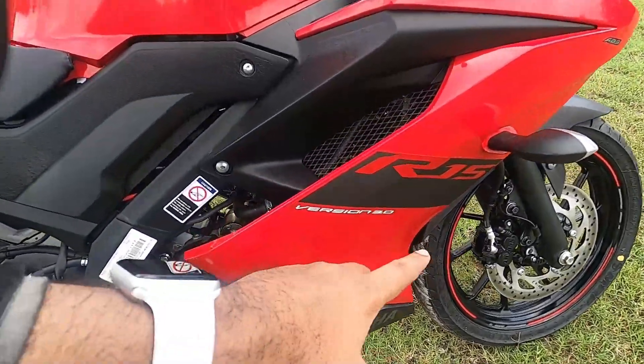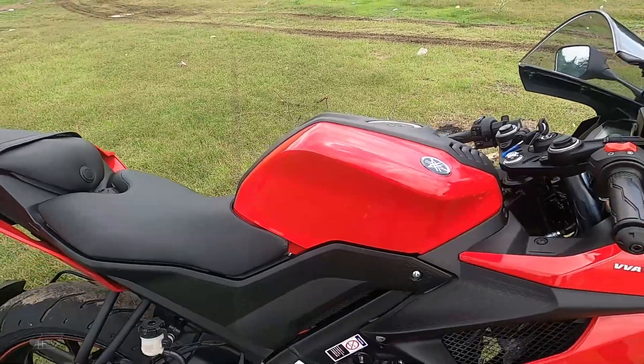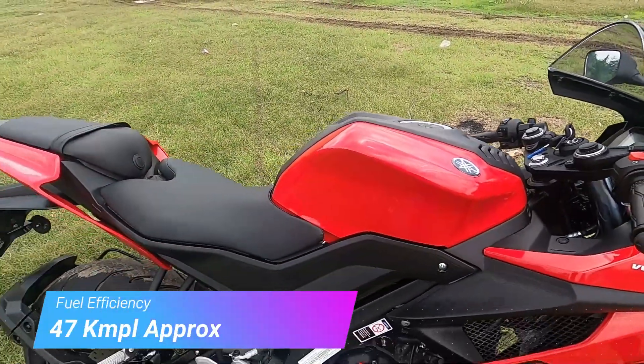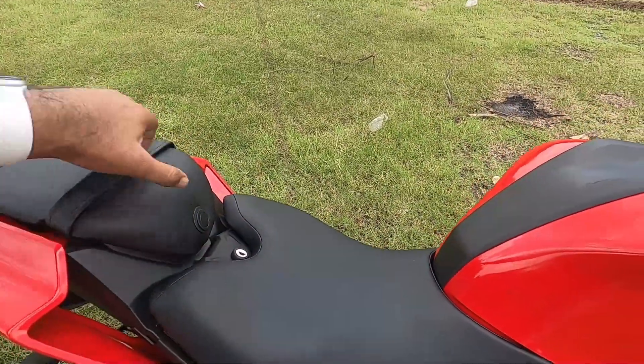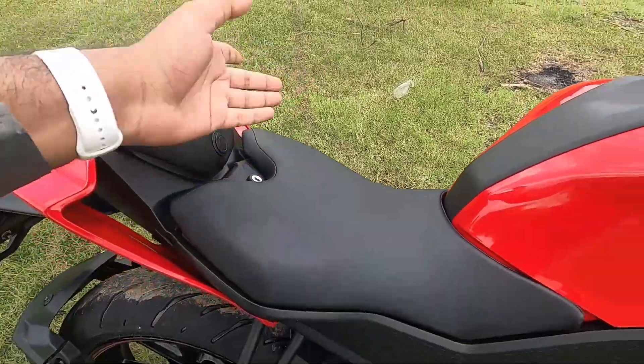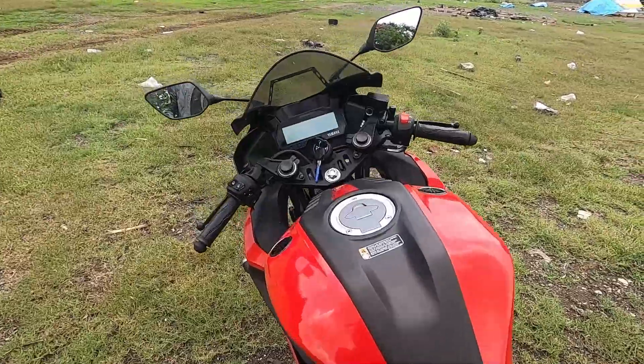R15 Version 3 is written on the fairing. The fuel tank capacity is 11 litres and mileage is around 47–48 km per litre in a mix of city and highway riding. The seat is nice, spacious, and very plush. You can also access the battery from under the seat.